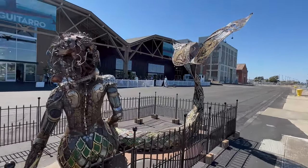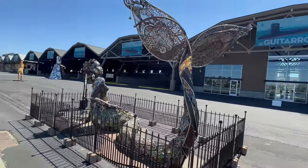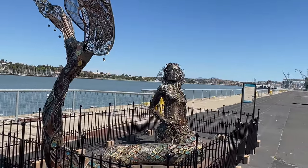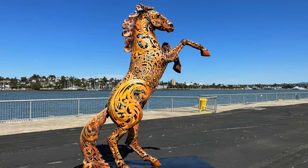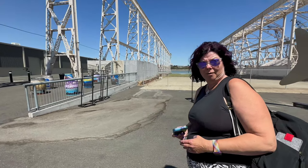As Mare Island reimagines itself — more on that later — it has become a hub for artistic endeavors, with art studios, galleries, and creative spaces contributing these pieces of art, among others. And look — the mermaid barrel!